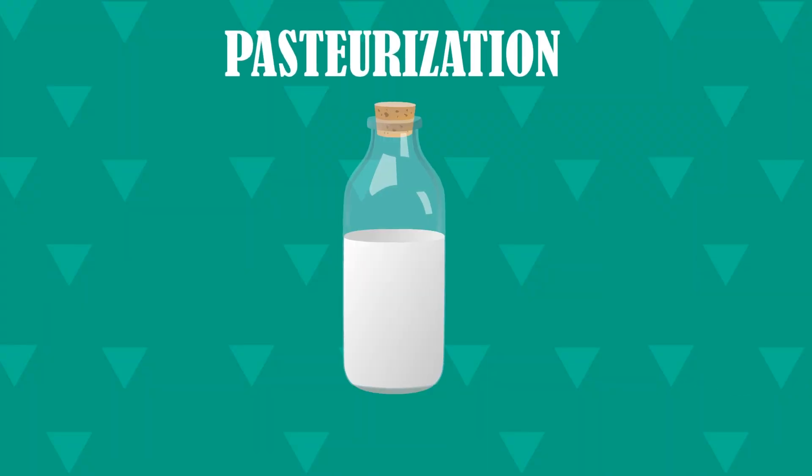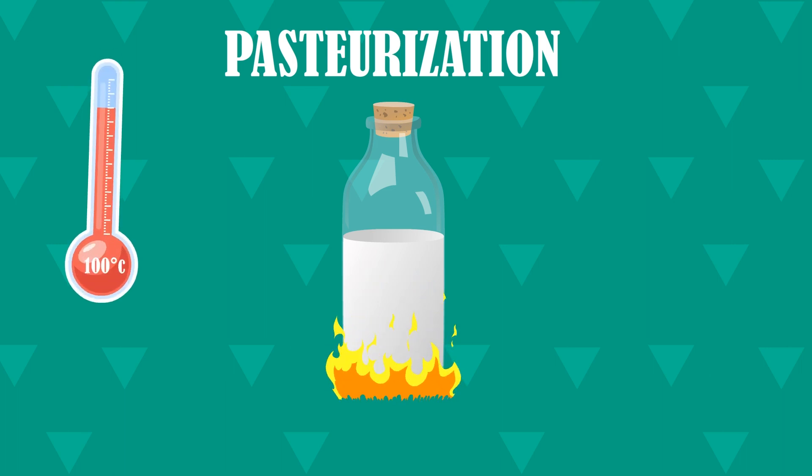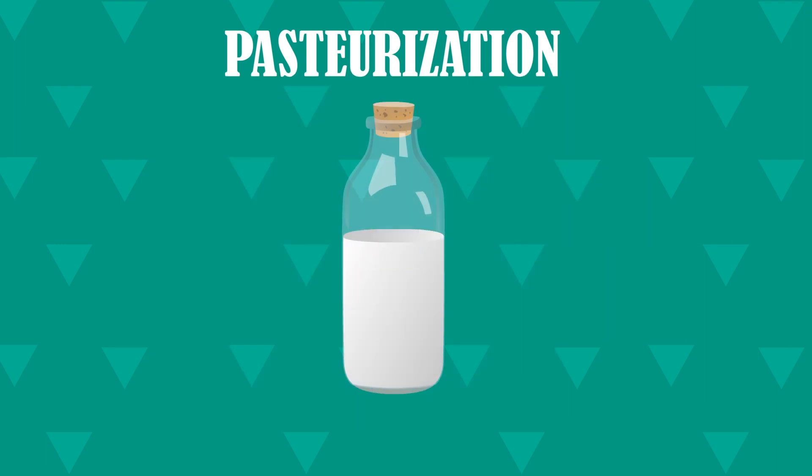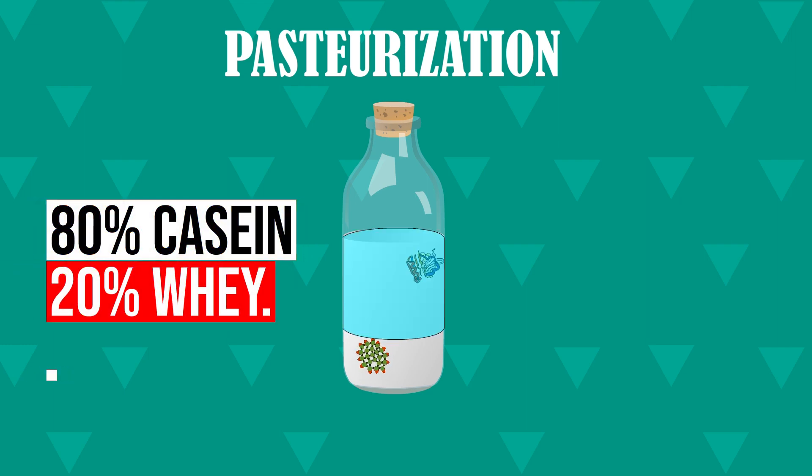The journey of making whey protein begins with pasteurization of milk, a process by which all bacteria and other germs in the milk are killed. Milk is first heated to over 100 degrees Celsius and then rapidly cooled to 4 degrees. Milk contains two main types of proteins — casein and whey — usually in a ratio of 80 to 20, meaning 80% casein and 20% whey.